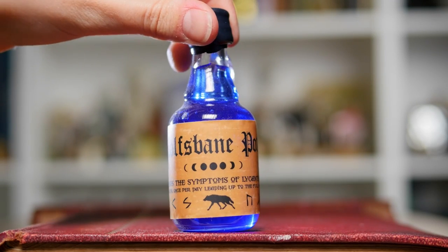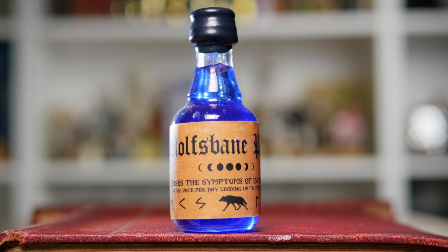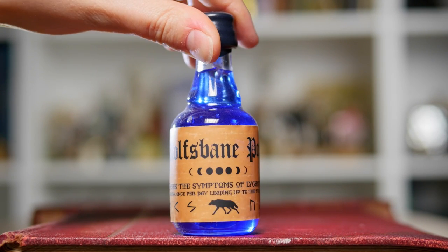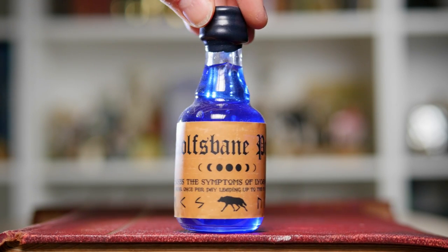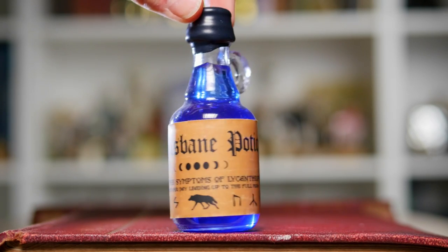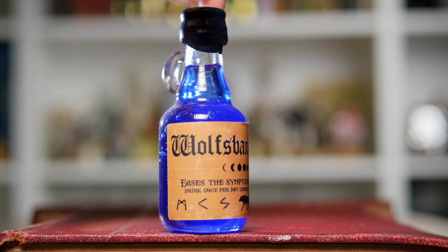Speaking of wolfsbane potion, we have a bottle of it right here. It says: eases the symptoms of lycanthropy, drink once per day leading up to the full moon. And then as you can see, there is a tiny little wolf on there. I actually really like this bottle. I like that there's a wax kind of lid to it and there's a little handle on there as well. The only thing I'm not so sure about is how vibrantly blue it is — I think I'd like it a little bit more muted. But either way, that is my wolfsbane potion.